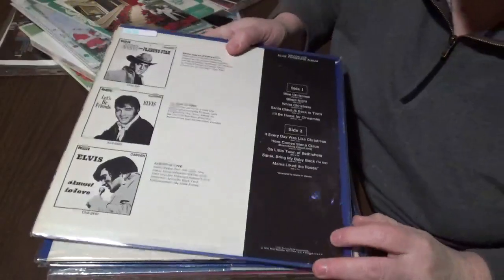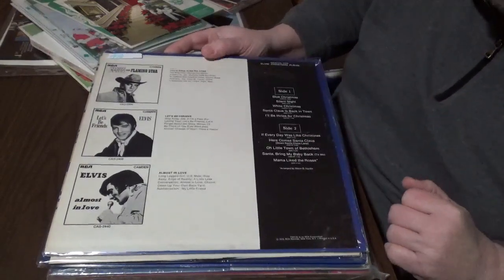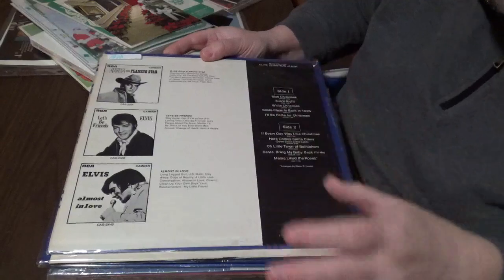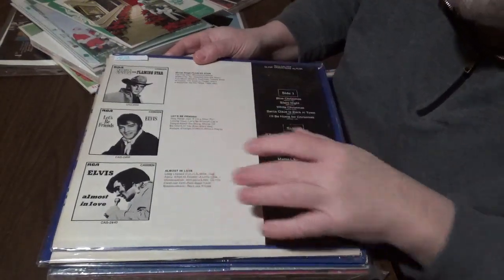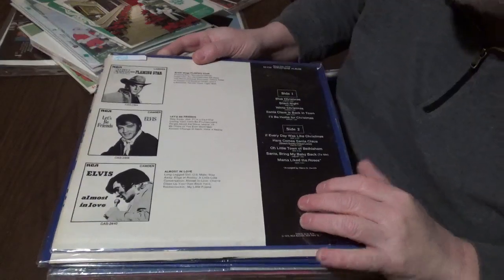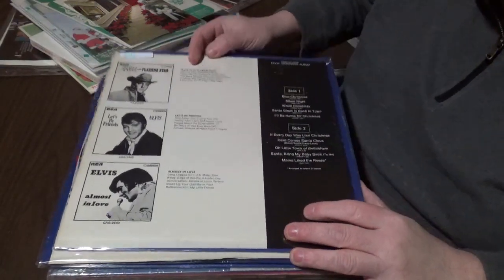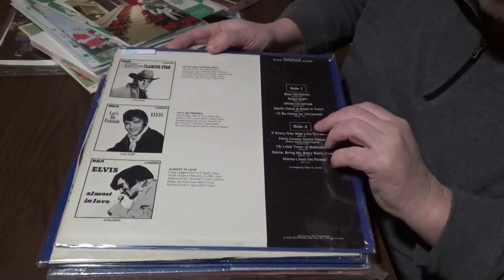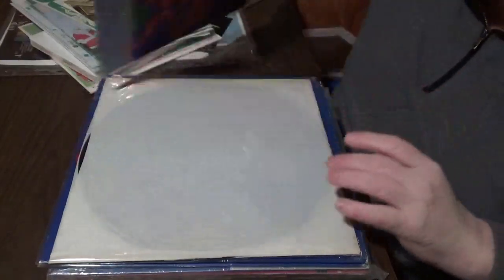And here is the back. What's interesting about this album is there are several backs. As you can see, there's white and black here, and that's about it. It's got Flaming Star, Let's Be Friends, and Almost In Love album on the side with all their tracks being shown. This one came out in 1970, printed in the U.S., of course.